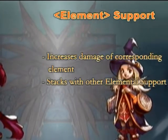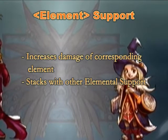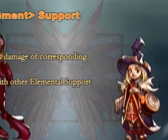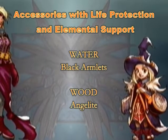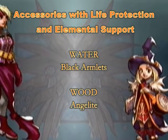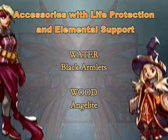Elemental support is more important for mages than anyone else, since it boosts the damage you deal with the spell of that particular element. The skill is also cumulative, so the more for your mage the better. If you notice, damascus armlets have both life protection and water support, again making water the most desirable element in the game. The other armlet is angelite, which also provides life protection but instead grants wood support.